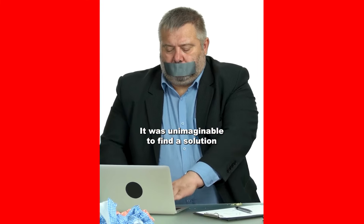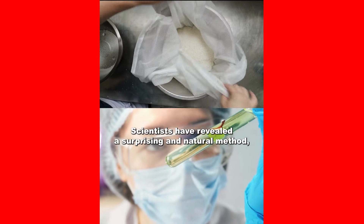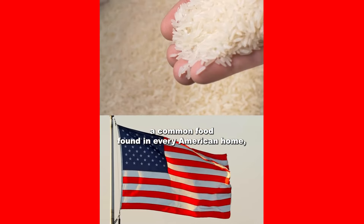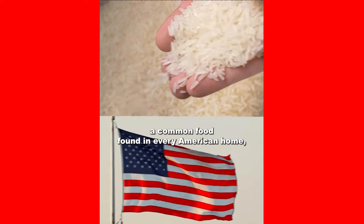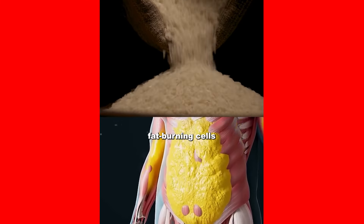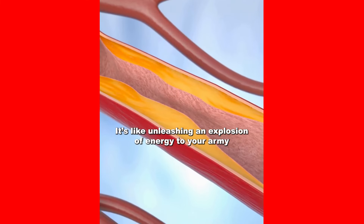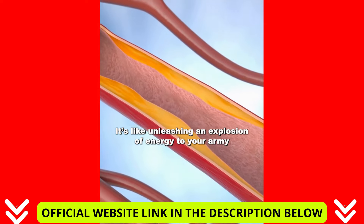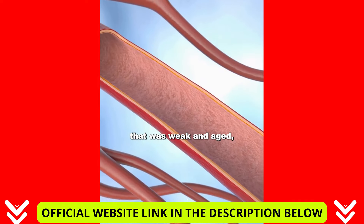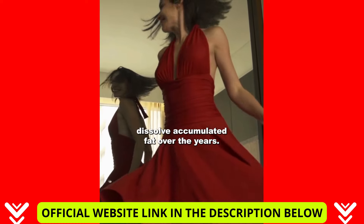It was unimaginable to find a solution for this deficiency until it happened. Scientists have revealed a surprising and natural method — a common food found in every American home — acting as a powerful activation key to multiply these fat-burning cells by up to 326%. It's like unleashing an explosion of energy to your army that was weak and aged, allowing them to ruthlessly dissolve accumulated fat over the years.